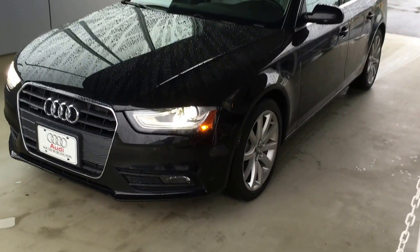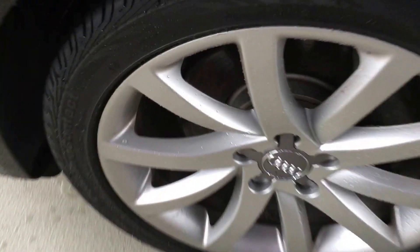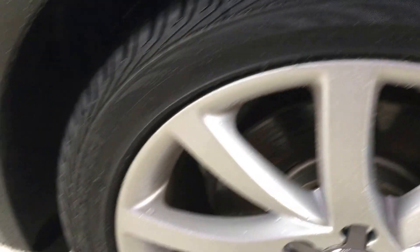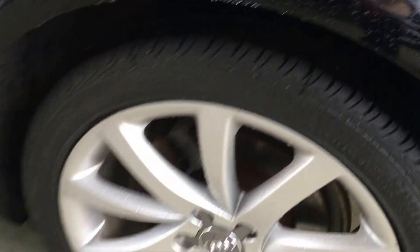As you can see, it has the Xenon headlights with the LEDs, and Continental all-season tires — looks like they're brand new. The wheels are in good shape too. No dings or dents that I can see on the body. Tires are in good shape.